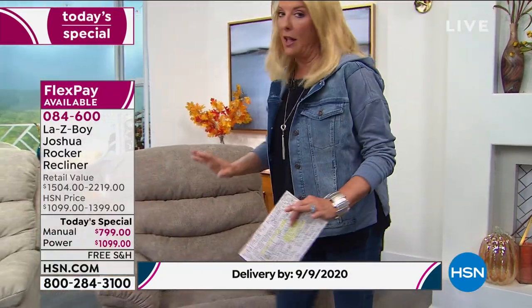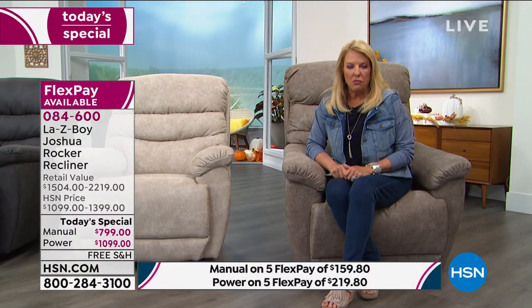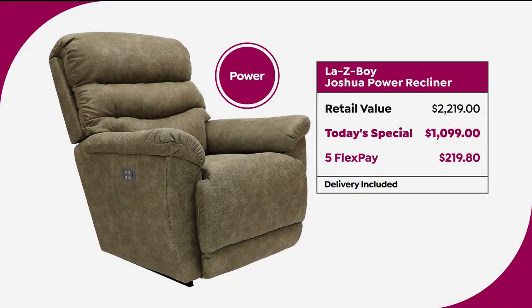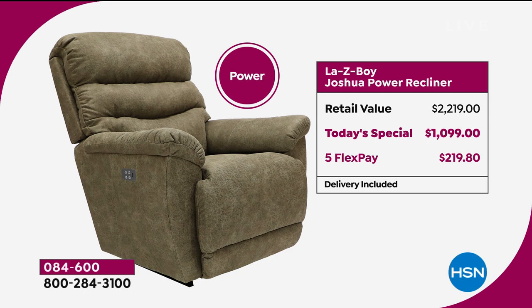Now this is the big point — it's the value, and it's huge. If you were to buy the power — and I'm recommending go for power — it has infinite settings to give you the best sit you've ever had. By far the power four-to-one is outselling the manual. The retail value on the power with all the most asked-about upgrades, if you were to go into a Lazy Boy store and have them custom make it, is $2,219. Look at our today's special — that's huge. It's $1,099 and we have five flex pays.